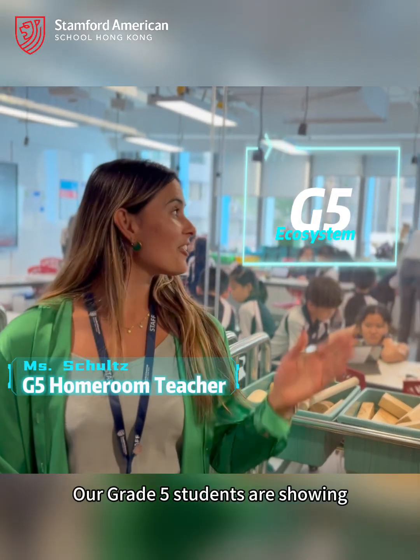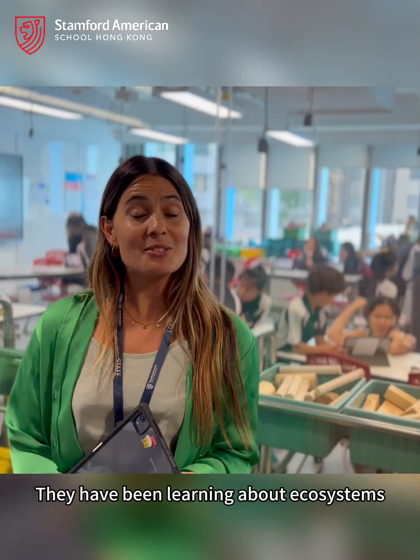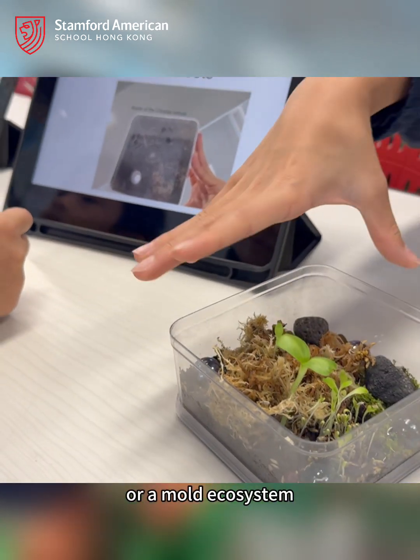Hi, I'm Miss Schultz. Our grade 5 students are showing their mission-inspired projects this week. They have been learning about ecosystems and growing their own terrarium ecosystems for a mold ecosystem.